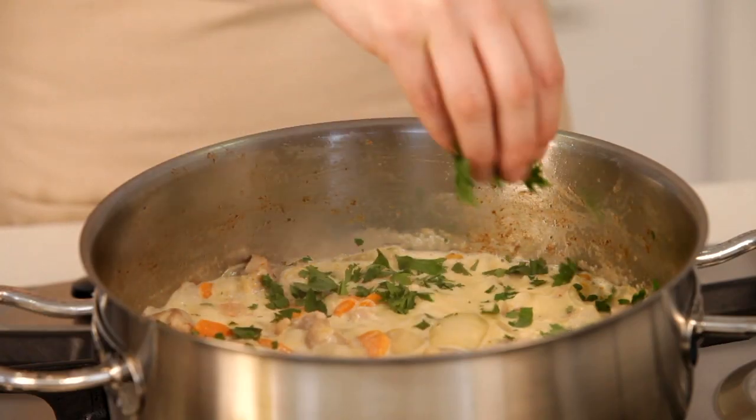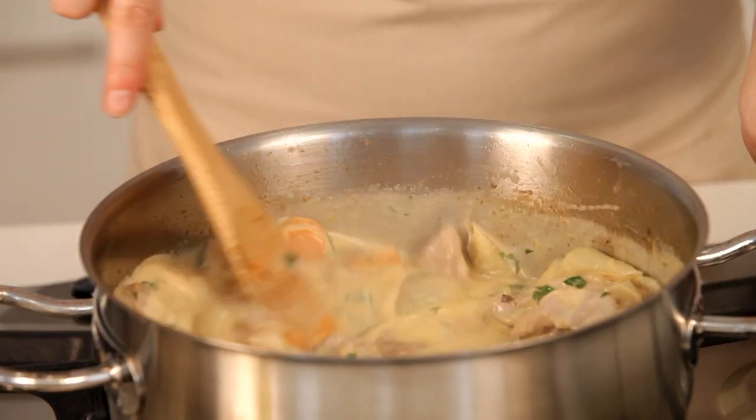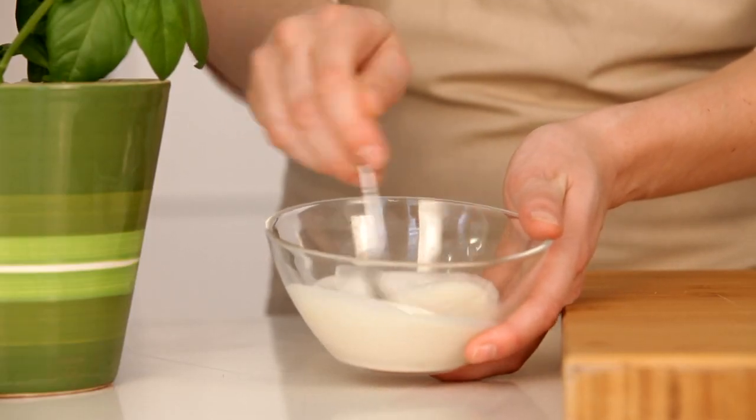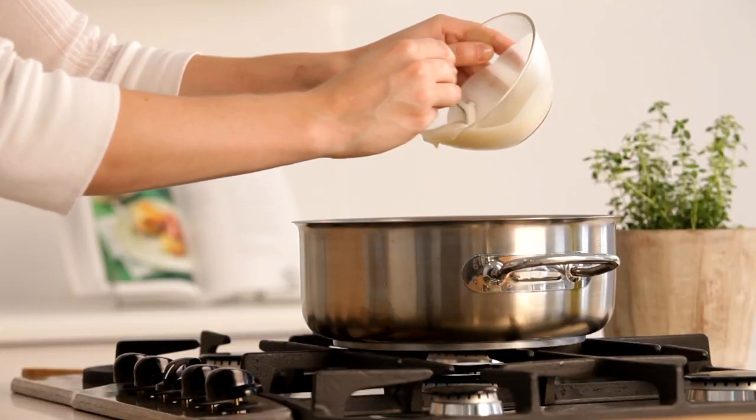Now add the cream and parsley and simmer for another five minutes to heat through. To thicken the sauce, mix the flour with a tiny bit of cold water to form a paste before adding it to the pot.